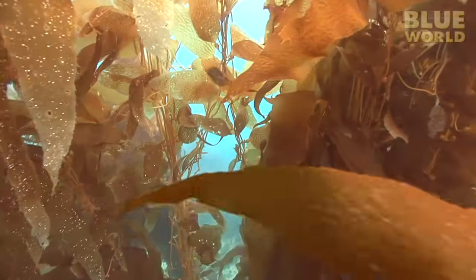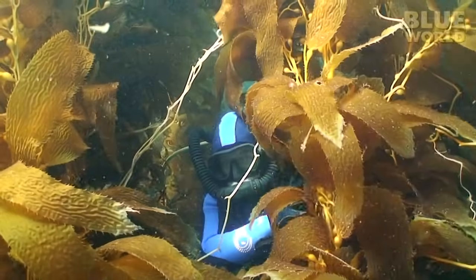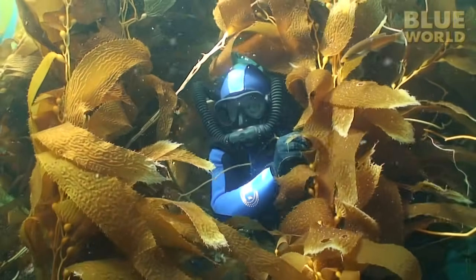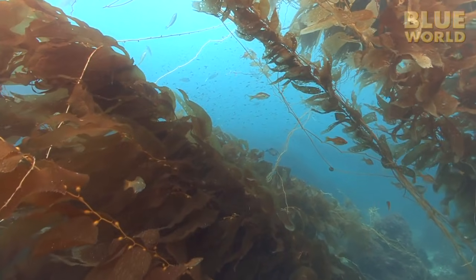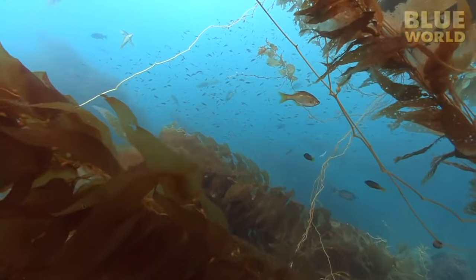Kelp is really important in this ecosystem because it's a great place to hide—and I don't mean for divers. This is a great habitat for fish to seek refuge from predators, so the kelp forest is filled with thousands of fish.